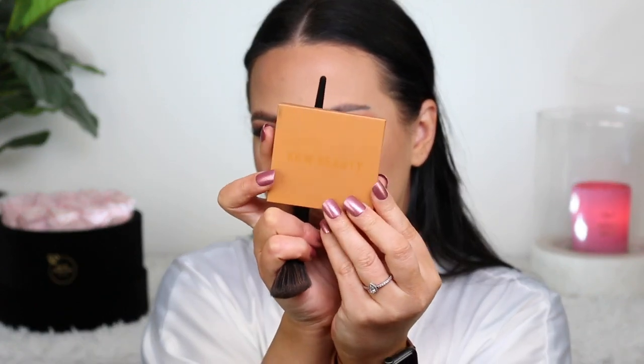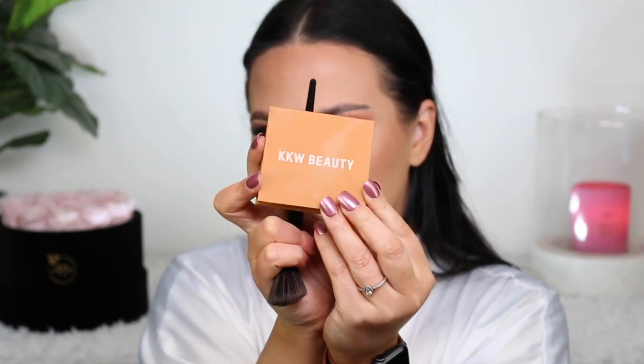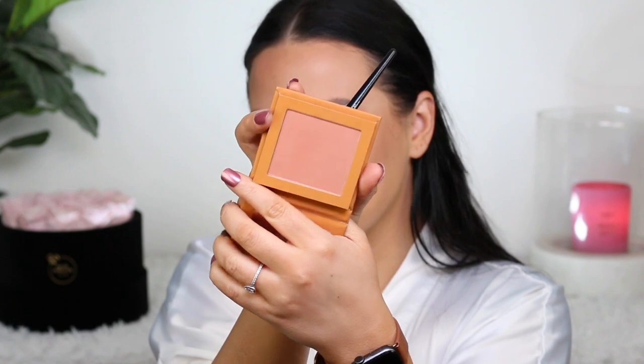For blush, I'm going to use this KKW Beauty blush in Honey Pot, from her honey collection. I fell in love with that collection. This reminds me of MAC Melba — really similar, a little bit deeper and slightly more peach. If you like that sort of color, you will love this one too. So if you're a Melba fan, pick up Honey Pot. I decided not to contour my nose today — I feel like a bigger nose gives me a younger appearance. I've been doing less nose contour lately.